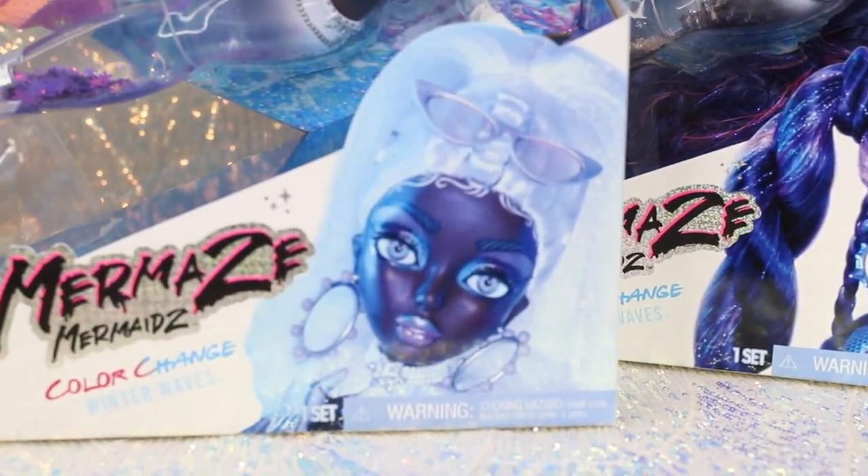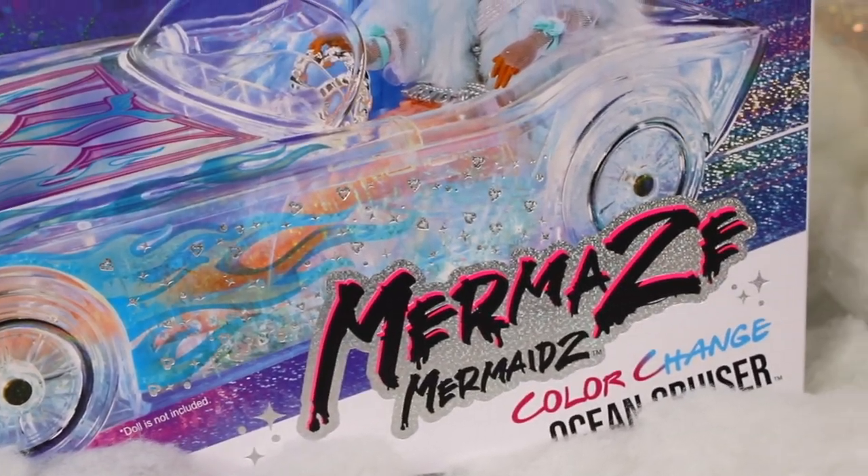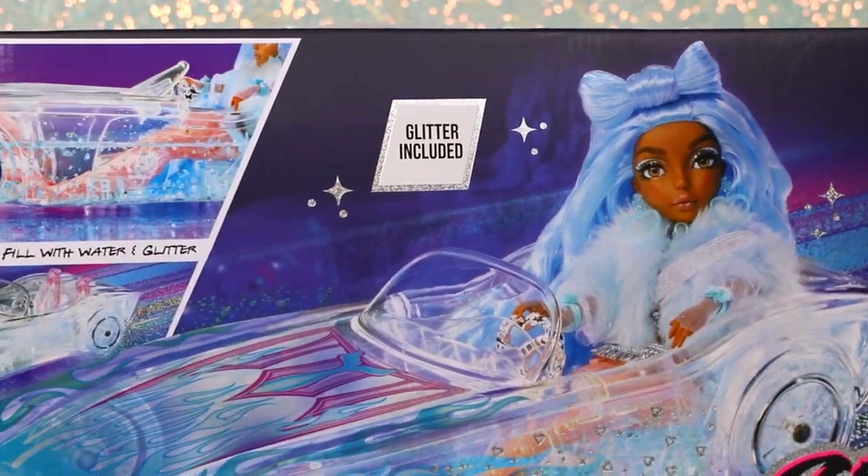Christabella, Nira, and Gwen. We'll also be taking a look at the very first Mermaids playset accessory, the Color Change Ocean Cruiser.